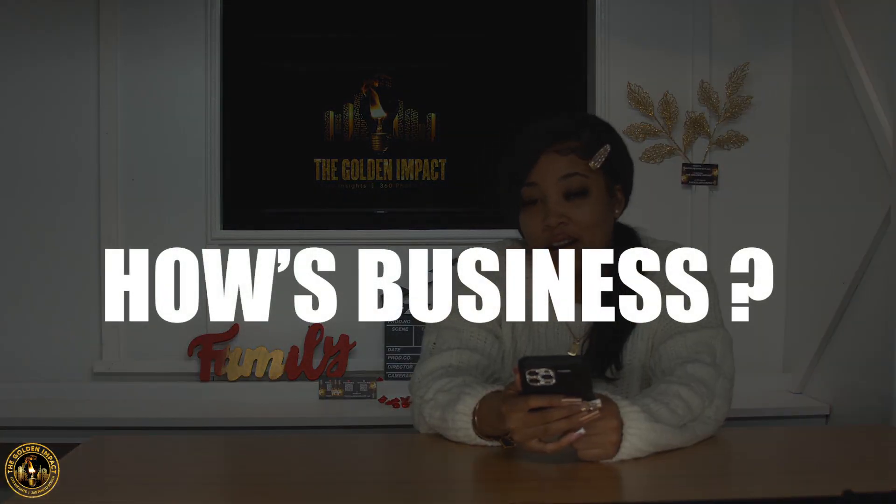Hey y'all, welcome back to another episode of the Golden Impact 360 — 360 me, 360 you, we in the building. What's going on? We are exhausted! How you feeling today? Let us know in the comments below. How's the 360 business going? Are we doing well? Are we excelling? Are we thinking about changing something — changing software, changing status? Let us know. Make sure y'all leave us a comment below, like this video, and subscribe to this channel, because y'all already know we give it up crazy when it comes to the 360 video booth.